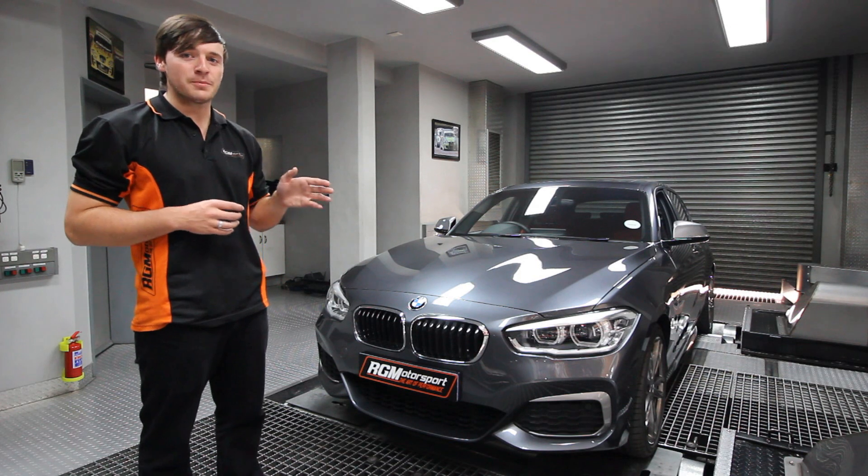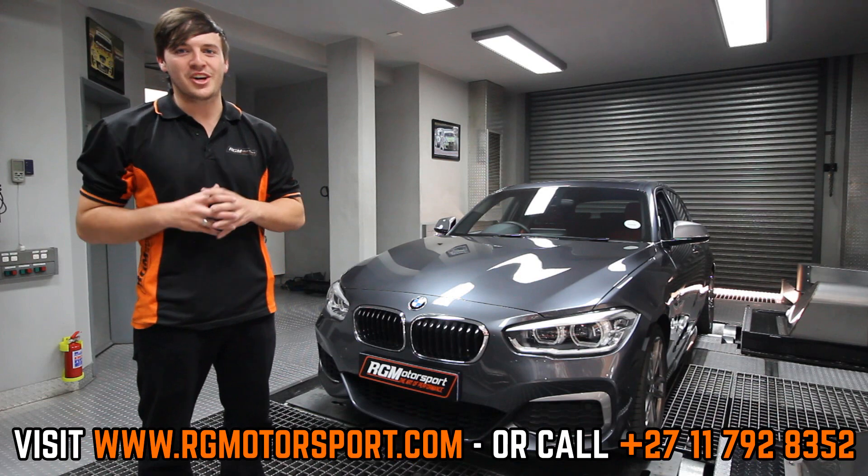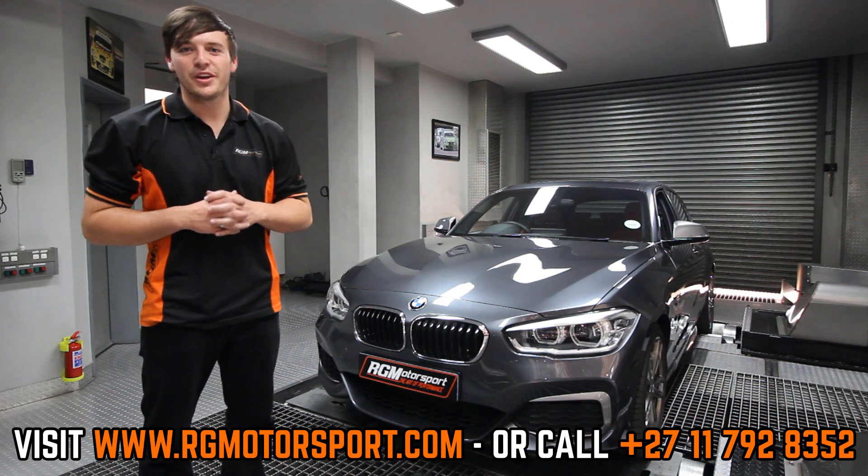For more info on performance upgrades for this vehicle and similar models, please contact us today. Enjoy the video.